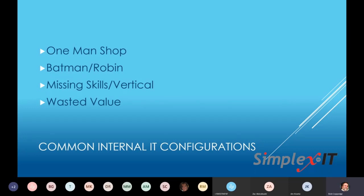Then we have missing skills vertical — they really know how to deal with desktops but have no clue how to deal with servers. And we also have wasted value — where you have a person supposedly responsible for internal IT, but if they weren't working on that as much they could bring in a ton of revenue to the organization because of their knowledge. We've had clients where their internal IT person could be billing out at $150 to $200 an hour, but they have to work on somebody's printer.